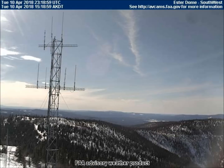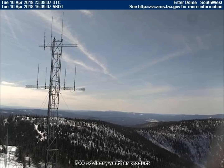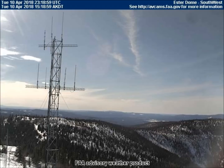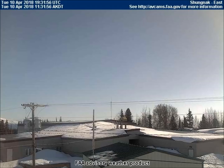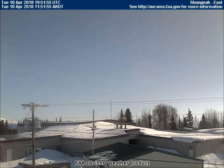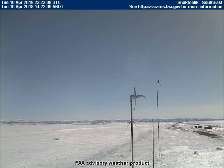The southwest-facing camera in Estradome, Alaska shows a planet traveling westward through the sky. A planet is visible in Shungnak, but very difficult to see without some added contrast. Here is another nearly invisible planet on the Shakhtulik southeast-facing camera. Some contrast makes it more visible also.